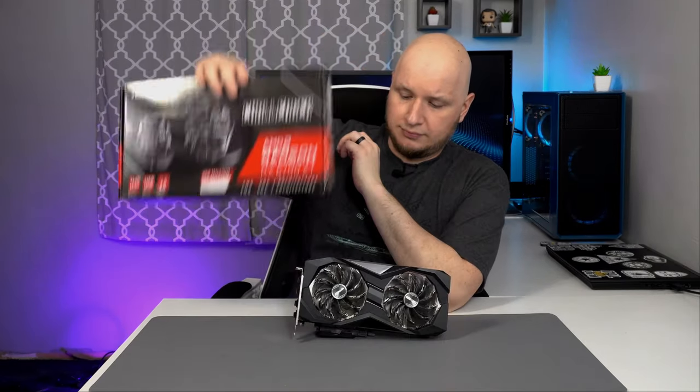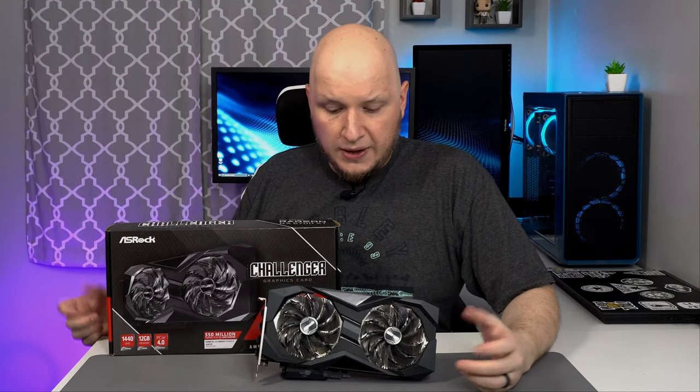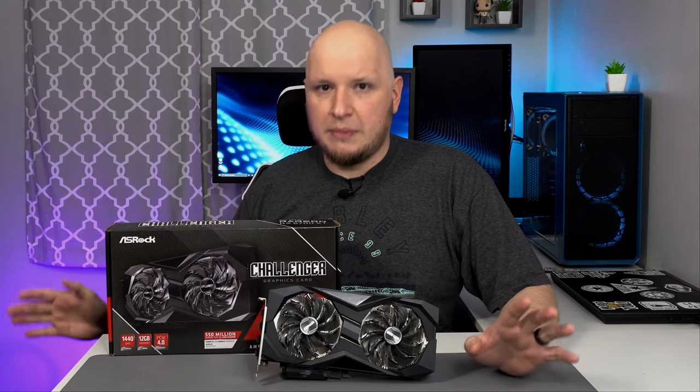We're not going to do an unboxing in this video — there's really not a lot to unbox, it's just instruction manuals and some foam and the graphics card itself. So there she is: the ASRock RX 6700 XT Challenger D Gaming. We're going to do a deep dive and go through all the specs so you guys know what you're buying, and at the end of the video I'll walk you through my perspective as to why I think it's actually a decent purchase, again if you can find it near MSRP.